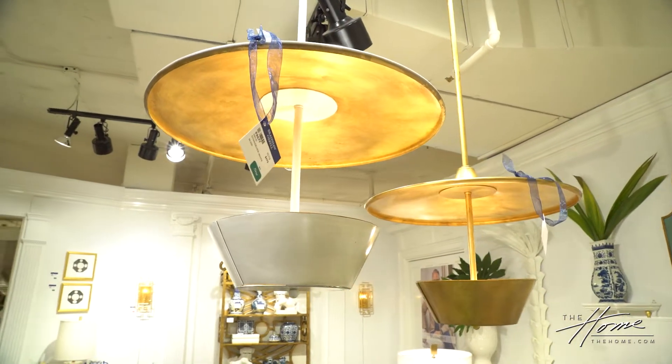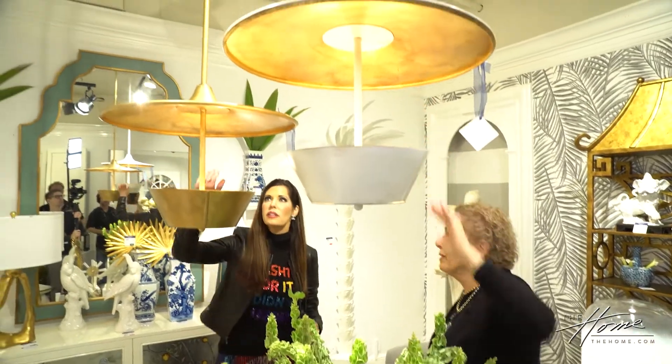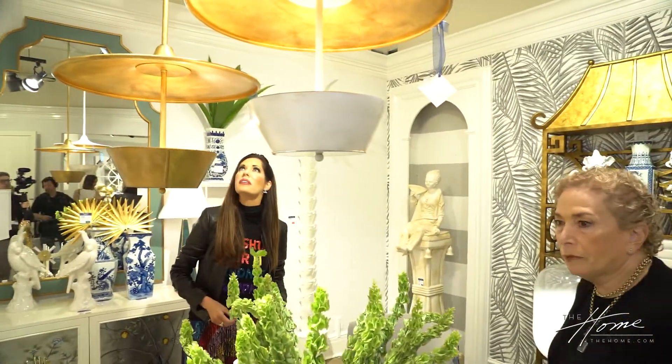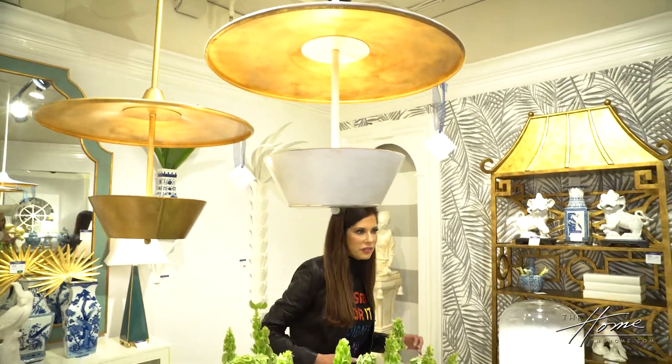I think these chandeliers are very interesting. The way they reflect light — it goes up and then reflects back down. Beautiful detailing. It has kind of an art deco feel to it.